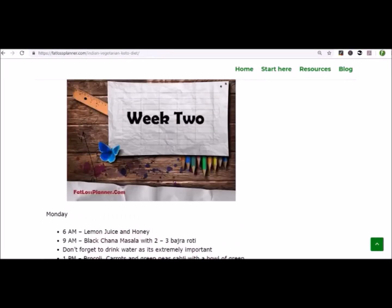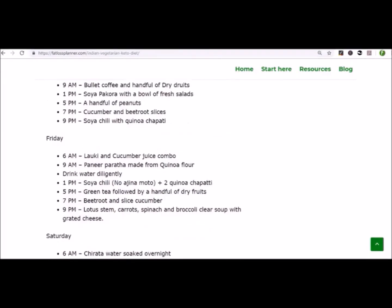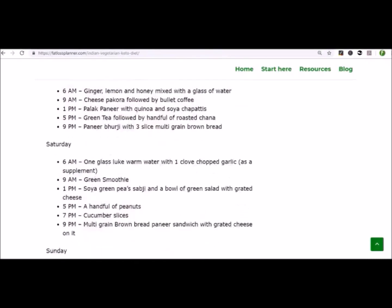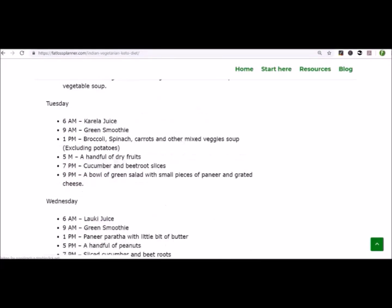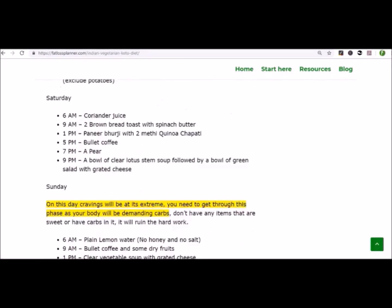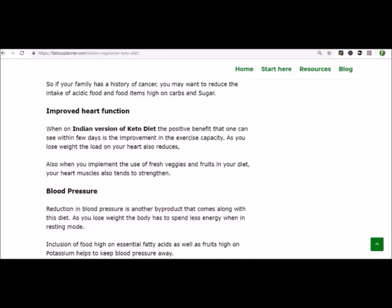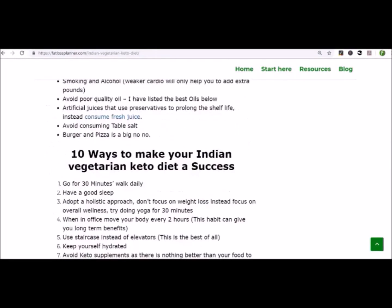Furthermore, it also contains a list of keto-friendly foods that go well with a typical Indian diet. Not only that, you also get to know what type of foods should be avoided when you are on ketosis. Lastly, I have broken down a month's worth of diet plan into 4 weeks, making it easy for you to follow step by step. I have put the link in the description too. Alternatively, you can click on the card at the top right-hand side of this video.